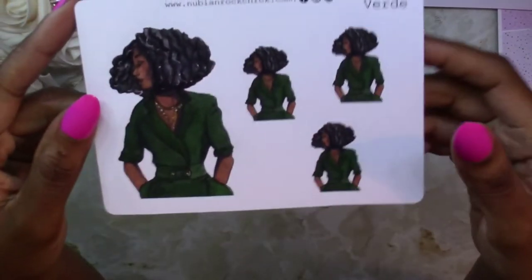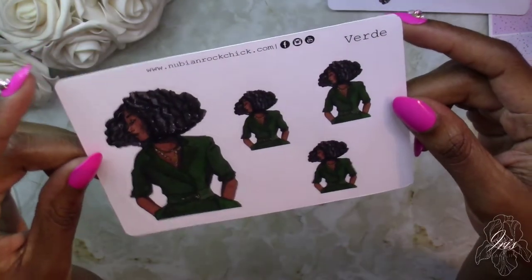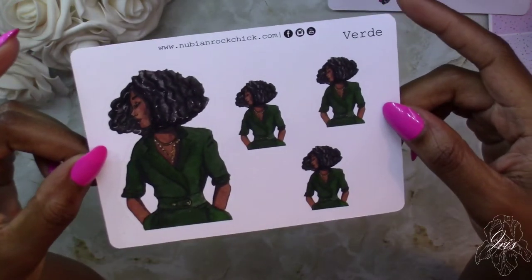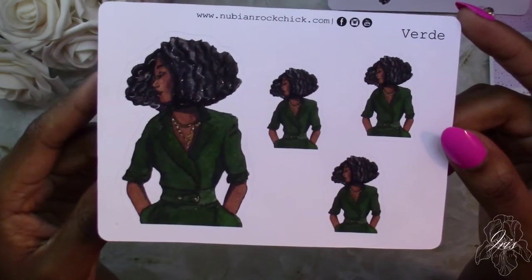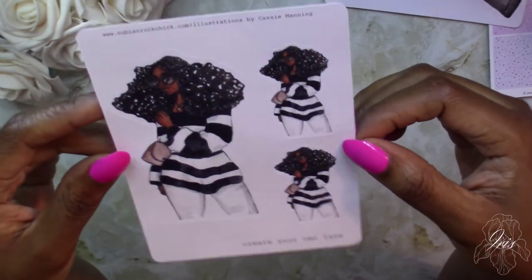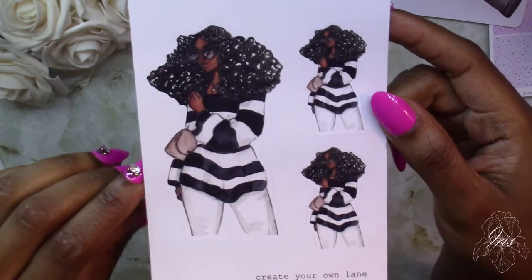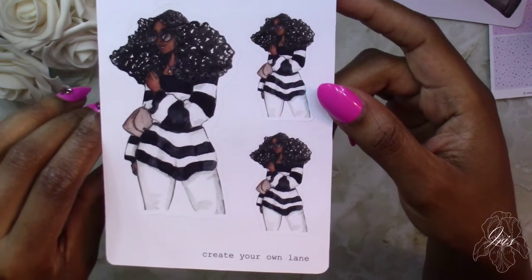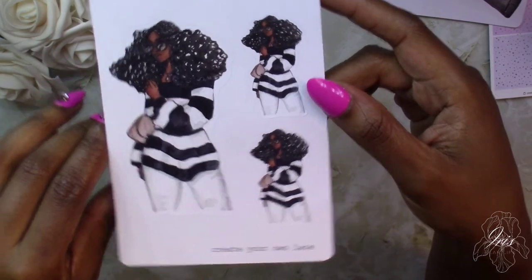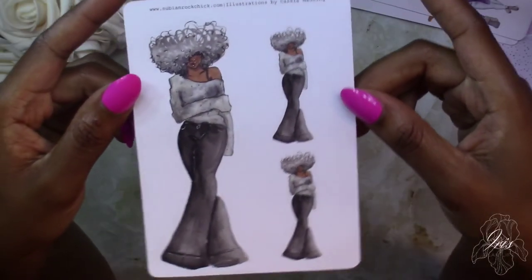The next one I picked up is called 'Verde' — here is natural and it's all out and big. She just looks so posh and well put together; I thought she was so cute. Next, the sticker pack called 'Create Your Own Lane' — I love that they all have natural hair. She has her natural hair out with a chic black and white outfit, her purse, and her sunglasses. I just love the way that looks.